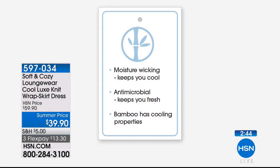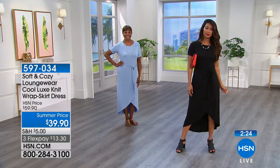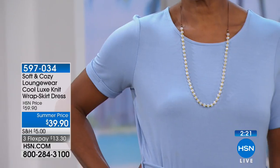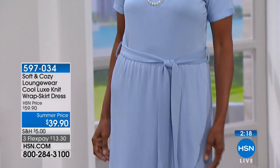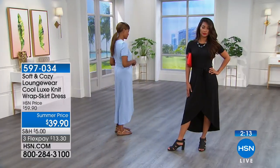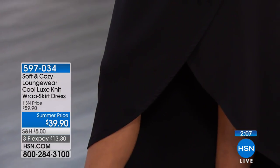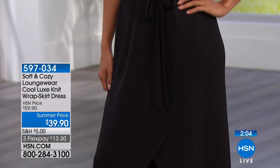Bamboo is what's so current right now in fabrication. It's moisture-wicking — it wicks away moisture and heat — and it's antimicrobial, keeping you fresh and dry throughout the day. It actually keeps the body feeling cool, and that's what bamboo inherently does. Whether you're a real estate agent going in and out of the car, a busy mom or grandma, or just someone who runs hot — this is for you.